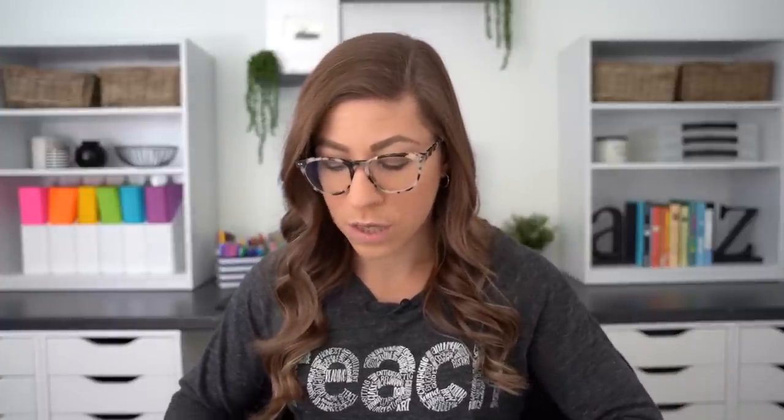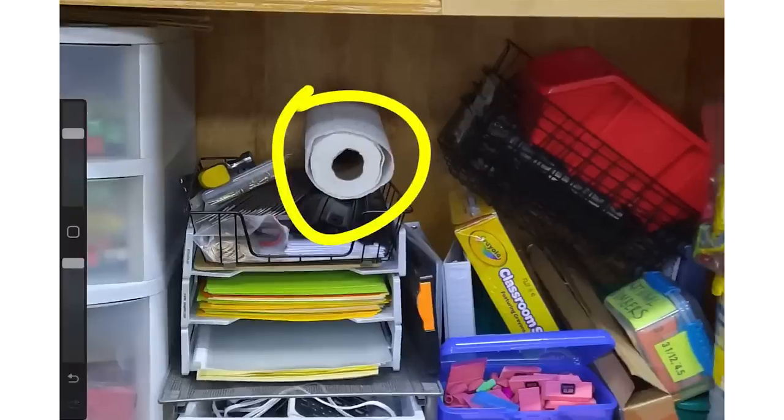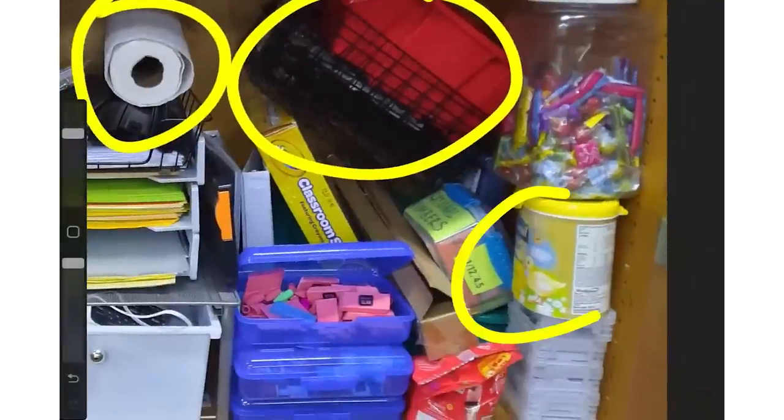Now let's talk about what could use some improvement. Going to this middle section, it looks like there's not a home for everything — therefore things have just kind of gotten shoved in there. We're all guilty of it, there's no shame. We've got paper towels just kind of hanging out, some extra bins, and what I almost think is a thing of formula.